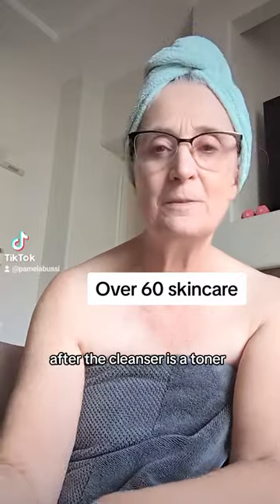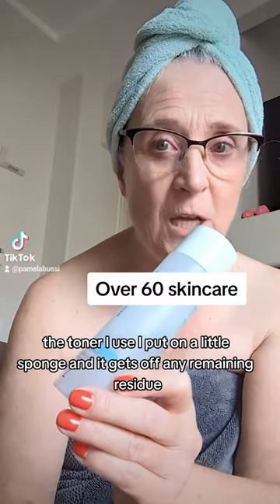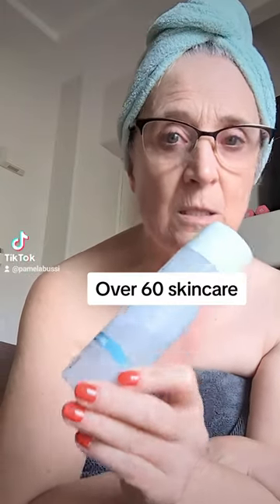After the cleanser is a toner. I put the toner on a little sponge, and it gets off any remaining residue, dirt, and pollutants. It's magical.